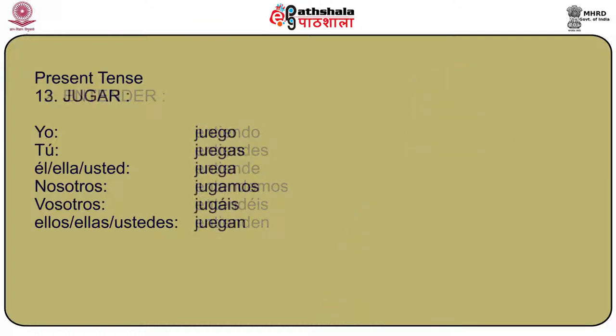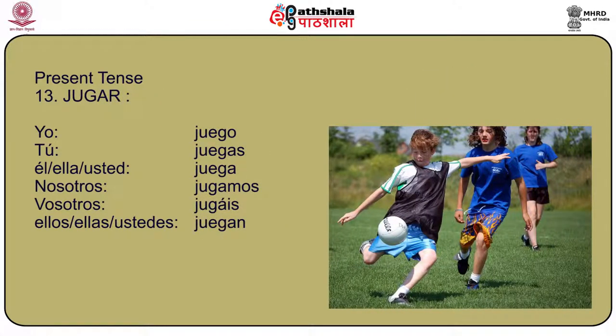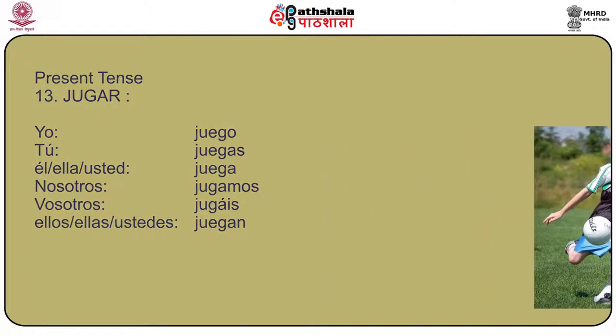Another important stem changing verb is jugar, meaning to play. The conjugation of jugar is: yo juego, tú juegas, él/ella/usted juega, nosotros jugamos, vosotros jugáis, and ellos/ellas/ustedes juegan.